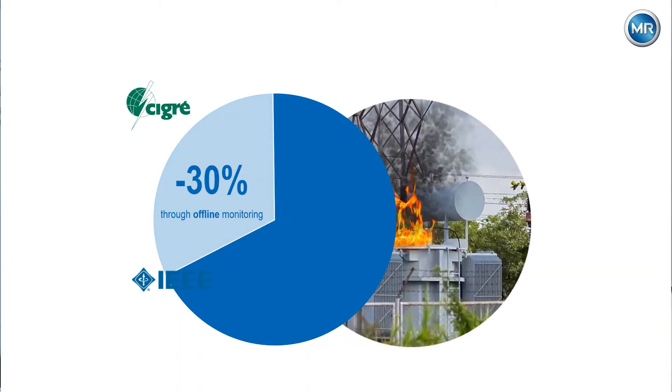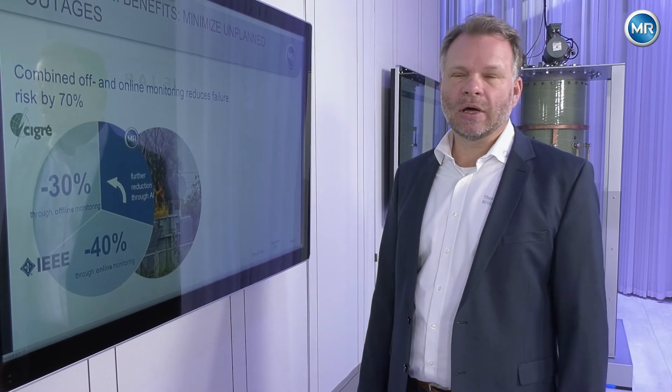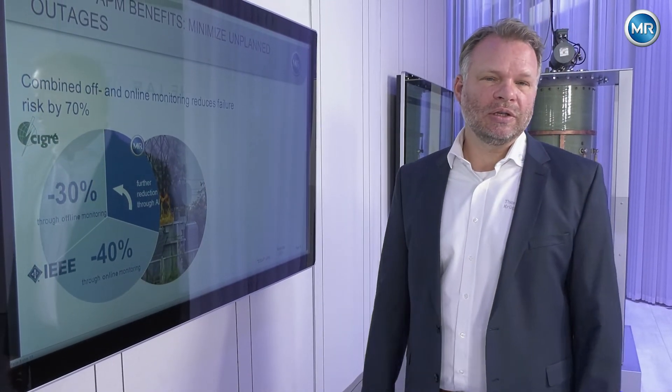The number of failures is increasing with the age of the transformer. Studies by IEEE and CIGRE have shown that up to 70% of anomalies can be identified by a suitable combination of online and offline assessment. We can reach up to 30% by offline assessment and up to 40% by online monitoring. By combining online and offline and enriching the information with algorithms and artificial intelligence, we can even increase this value.